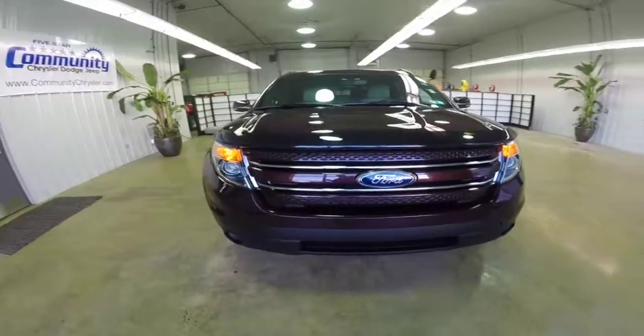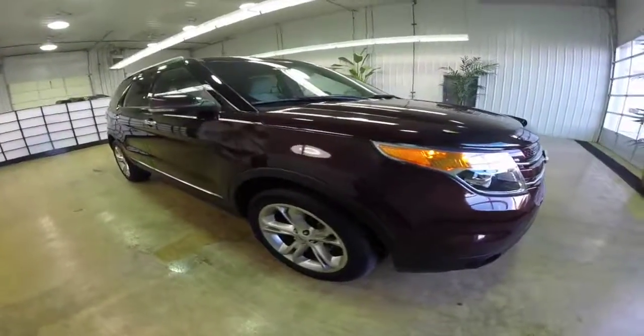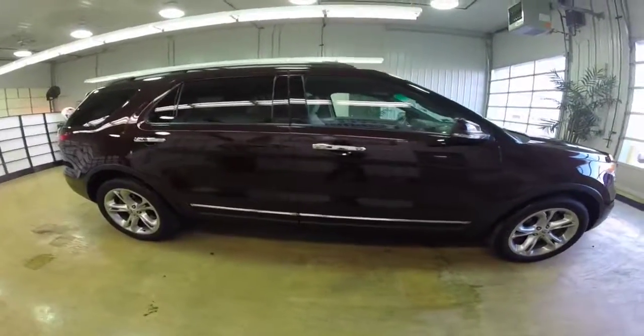Hello everyone. Today let's take a quick walk around and look at this 2011 Ford Explorer Limited. This will be a quick walk around to give you a little bit more information and a little bit more detail about it.